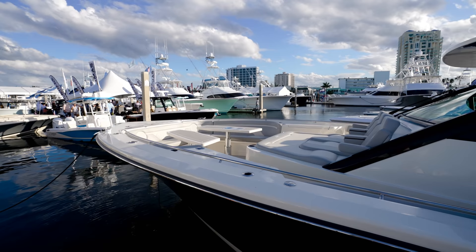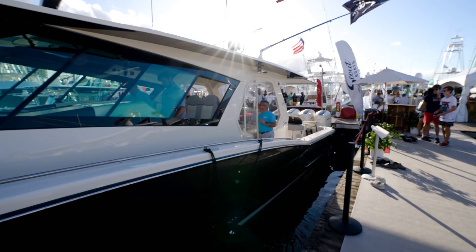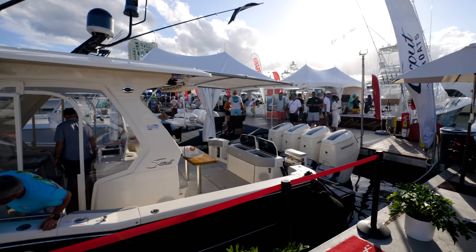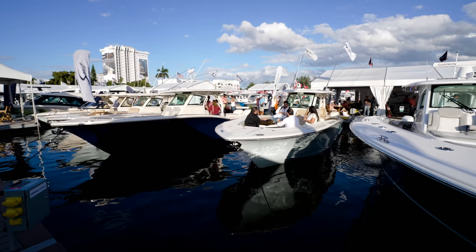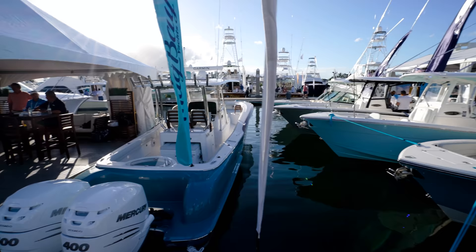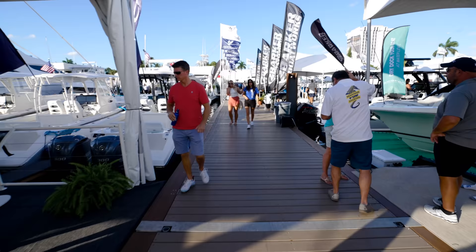I'm looking back to see if I see Alan from Scout - I normally do a lot of walkthroughs with Alan. Mark it on my list - I'm going to try to put a link to my channel so we can do that. They have to have more monsters here at Scout. There are some other nice boats over here while we're filming the Monsters at the Show series. I do see something with Scout - no disrespect, but you gotta be a monster.